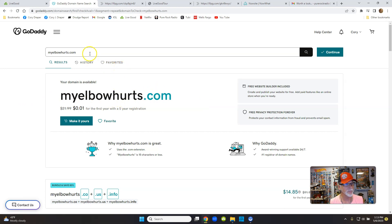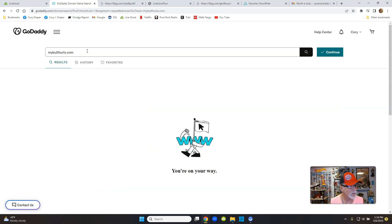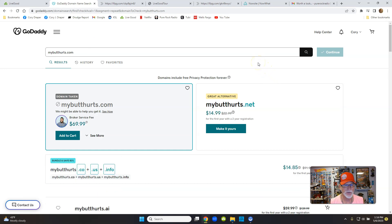Let's try something else — how about 'my butt hurts dot com.' I want to show you what a taken domain looks like. Well, someone thought it was in their best interest to buy that. If you'd like to join my team, go to 'my butt hurts dot com' — see how it's taken? If it's taken, don't waste your time. There's a small animated icon offering to contact the owner for $70.